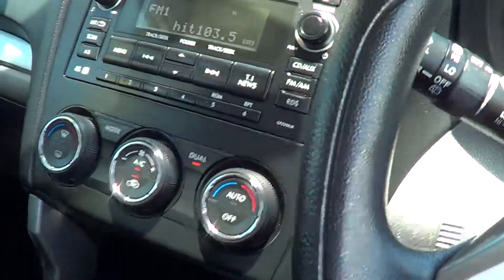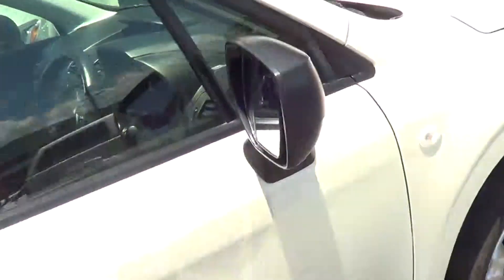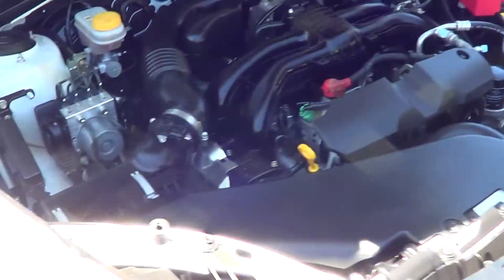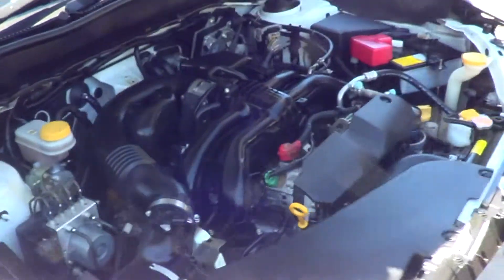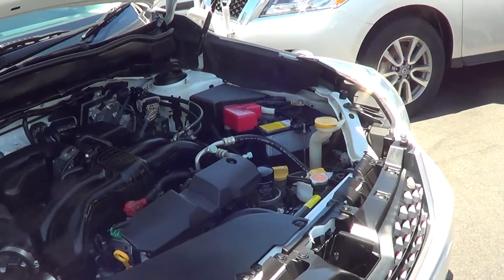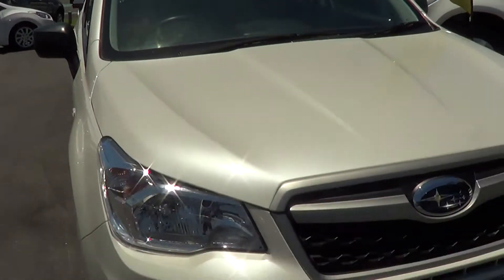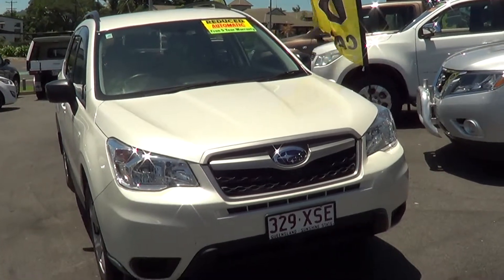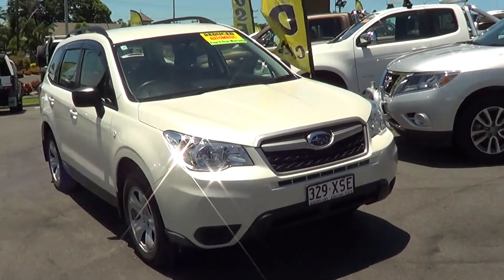Just quickly opening the bonnet - the compliance plate on the car shows second month 2014. It's a 2.5 litre fuel injected Subaru four cylinder, absolutely a beautiful car to drive and presents to a very high standard. In that price range, I'd certainly like to think it'll give you guys plenty of enjoyment and reliability on the roads for years to come. Thank you again for your enquiry - look forward to hearing from you when you've checked out the footage this afternoon.